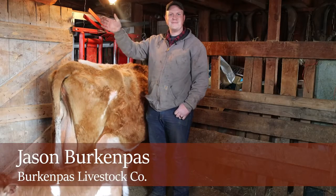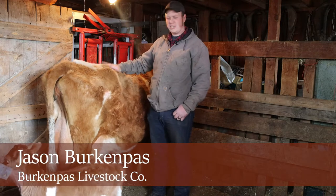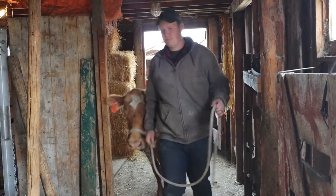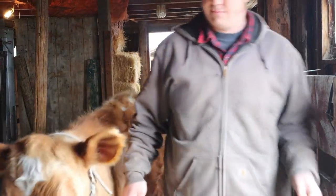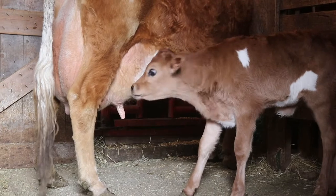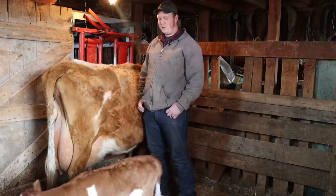Hello 4th and 5th graders. My name is Jason Birkenpass, and more importantly, this is Guernsey. She is a 9-year-old dairy cow that we hand milk here on this place. This is her little baby Agnes, who is just one week old tomorrow, so she's still very new.